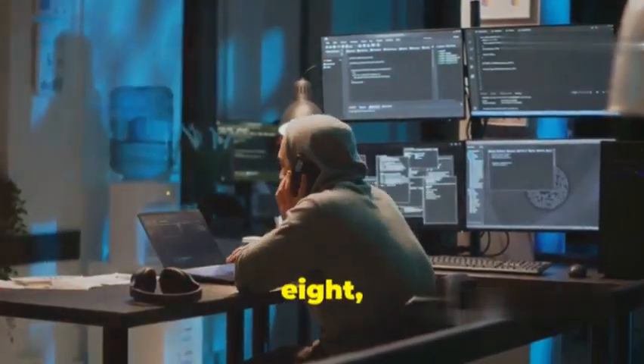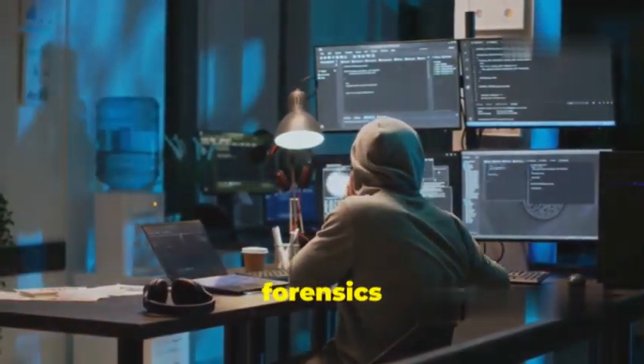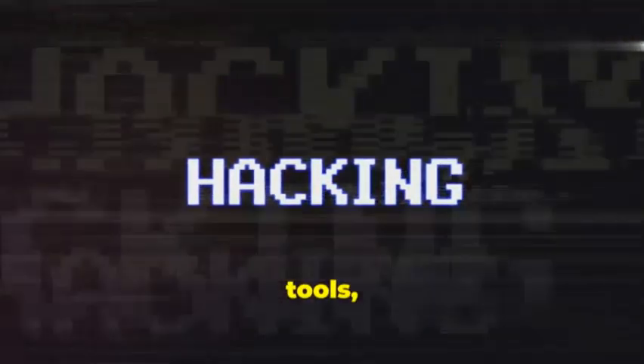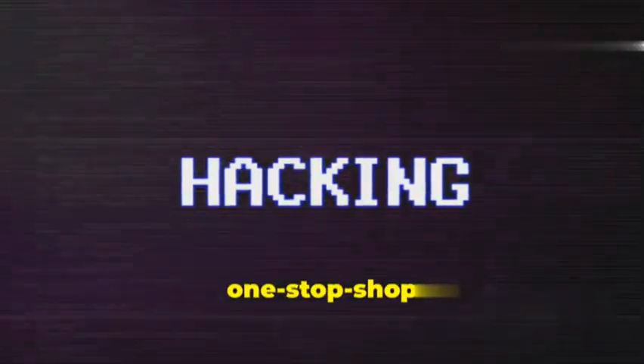At number 8, we have Kali Linux, a Linux distribution specifically designed for digital forensics and penetration testing. Kali Linux comes pre-installed with a range of Wi-Fi hacking tools, including Aircrack-ng and Wireshark, making it a one-stop shop for Wi-Fi hacking.